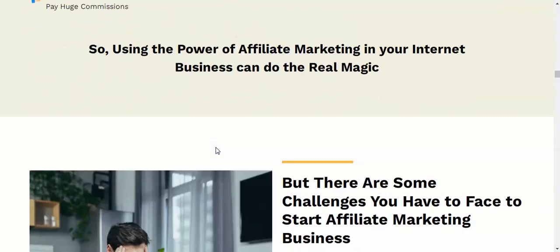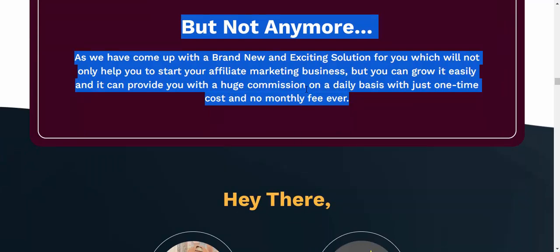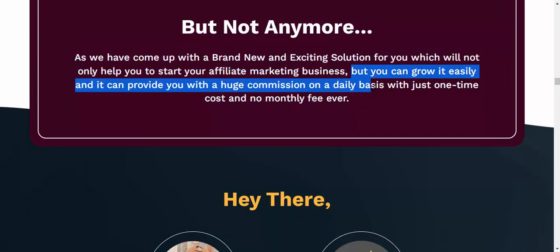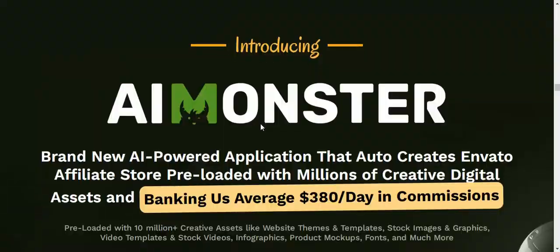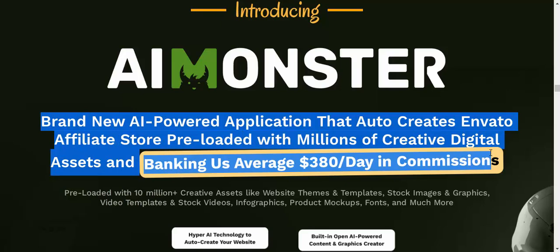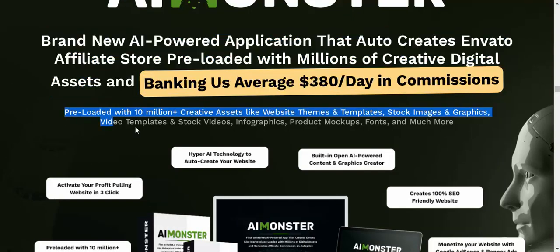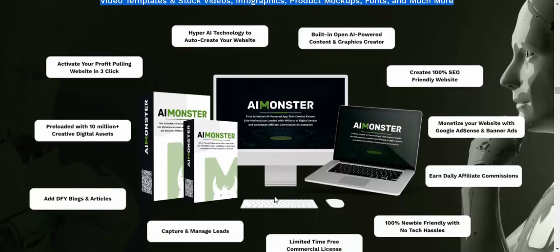We have come up with a brand new and exciting solution that will not only help you start your affiliate marketing business, but grow it easily and provide huge commission on a daily basis with just a one-time cost and no monthly fee ever. Introducing a brand new AI-powered application that auto-creates an Envato affiliate store preloaded with millions of creative digital assets, banking us an average of $380 per day in commissions — including website themes and templates, stock images and graphics, video templates and stock videos, infographics, product mock-ups, fonts, and much more.